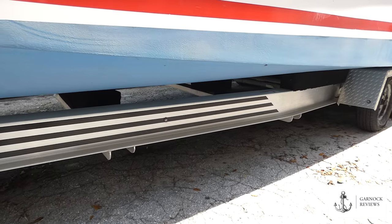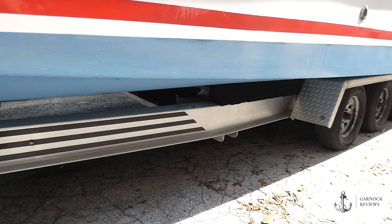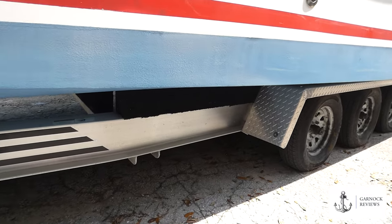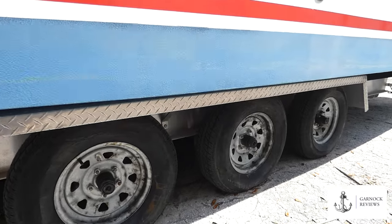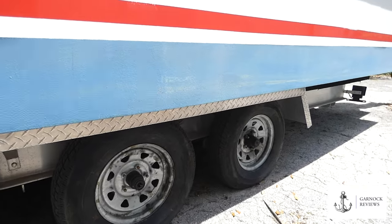I'll show you the controls when we get inside, but you can actually lock the bow thruster in place so if you're doing single-handed manoeuvres, you can basically pin it against the pontoon, lock the bow thruster, and then that gives you a chance to secure your ropes.